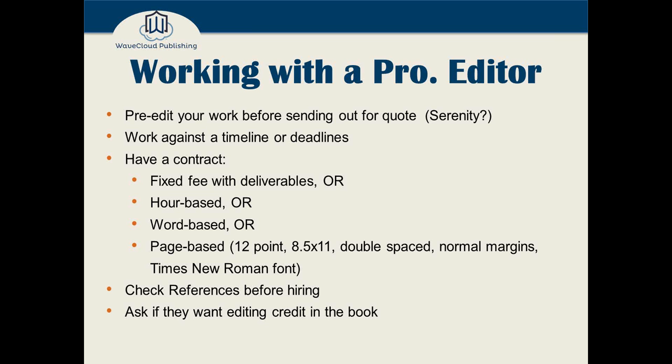You negotiate that with the editor. Check references before hiring and make sure they're real; check Predators and Editors. Here's a courtesy for your editor: ask if they want editing credit in the book. They may say wait until the end, or they may say absolutely. If they do want editing credit, I strongly recommend granting it — especially when you put it in your metadata, because it can help with discovery for your book and make your listing on Amazon or Bowker look more professional. Find an editor who wants to take credit for helping you produce a great work.